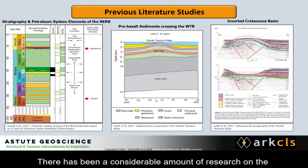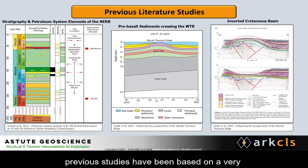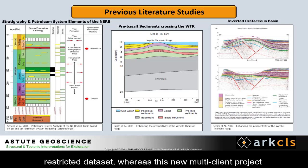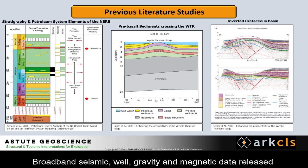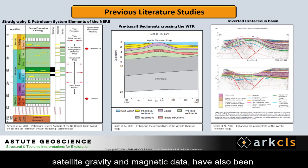There has been a considerable amount of research on the Rockall Trough and Wyville-Thompson Ridge. However, most previous studies have been based on a very restricted dataset, whereas this new multi-client project makes use of an integrated dataset combining 2D broadband seismic, well, gravity, and magnetic data released by the OGA in 2016. Additional public domain data, such as satellite gravity and magnetic data, have also been assessed and used to provide constraints on our interpretation.